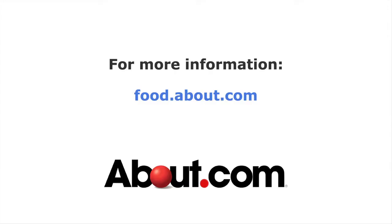Have fun. Thank you for watching. For more information, please visit about.com. Sawasdee kha, chok dee.